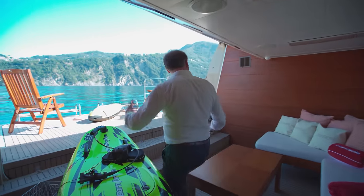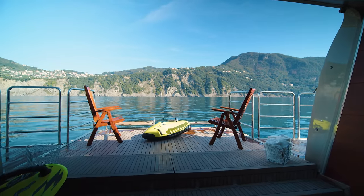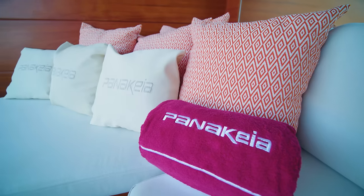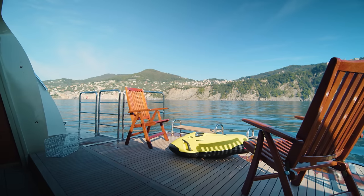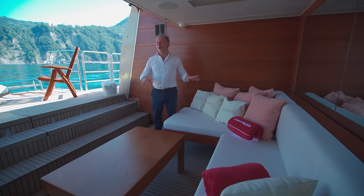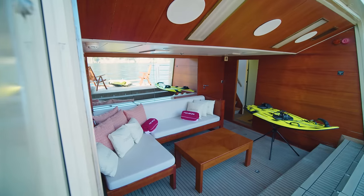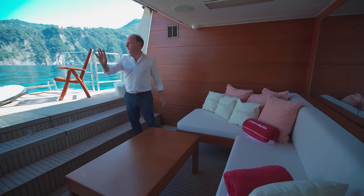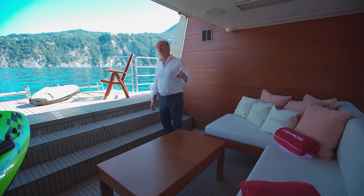Here we have the beach club — a lovely cozy little area where you're actually at the same level as the ocean itself. You really enjoy the fact that you're on a yacht. The Italians in marketing often talk about being at one with the ocean and feeling the emotions of the sea, and when you're down here in a beach club like this you do understand what they're talking about — you feel a very close proximity with the sea. You've also got storage space for various water toys, which we'll look at in more detail by taking a look at the bow of the yacht.